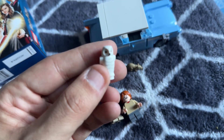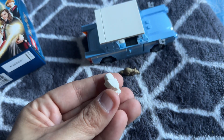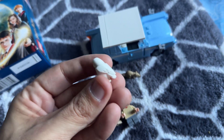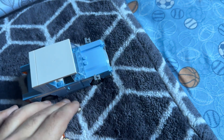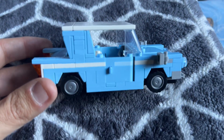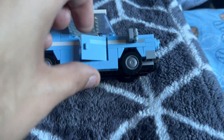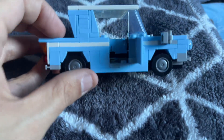Without further ado, let's move these to the side and take a look at the vehicle — the Ford Anglia. This is awesome. The details on this Ford are just great, and the door opens as well — very tightly.